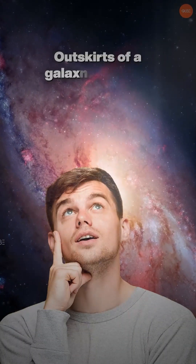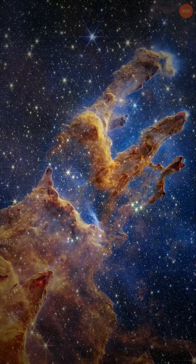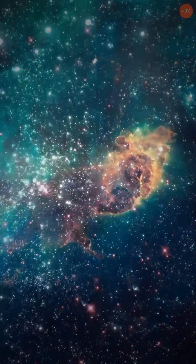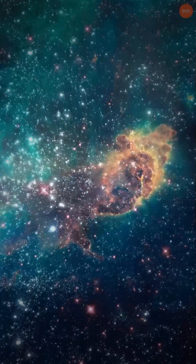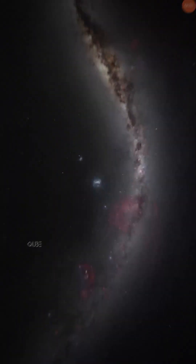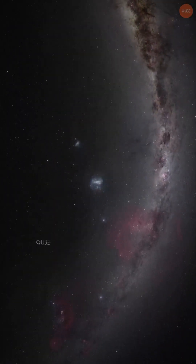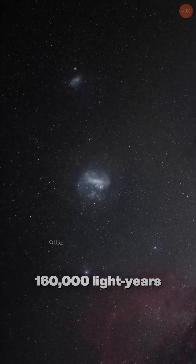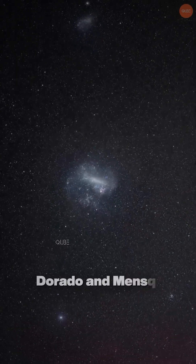Ever wondered what the outskirts of a galaxy look like? This breathtaking image from the Hubble Space Telescope shows a dusty yet sparkling scene from one of the Milky Way's closest neighbors, the Large Magellanic Cloud — a dwarf galaxy located about 160,000 light-years away in the constellations Dorado and Mensa.